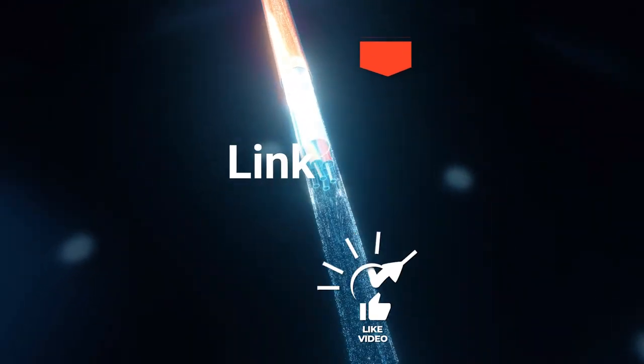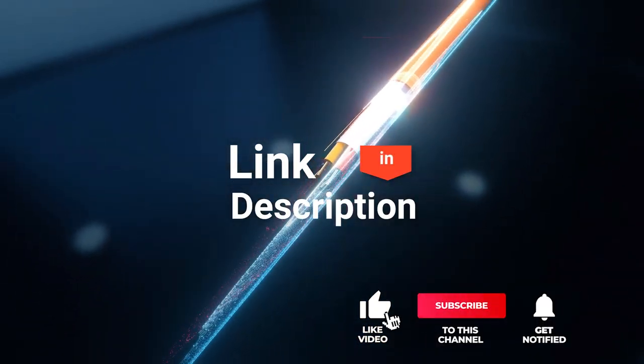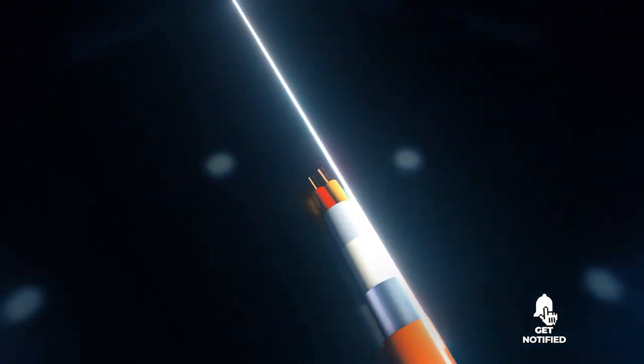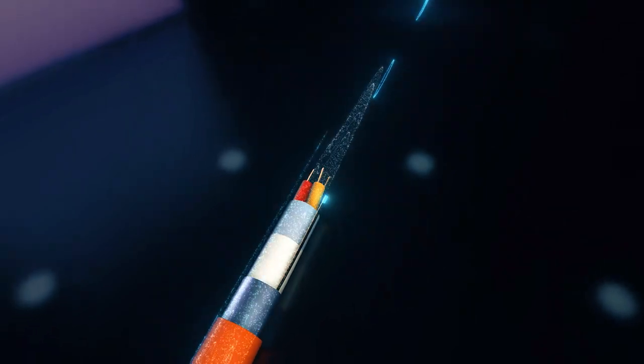Before we reveal number one, be sure to check out the description below for the newest deals on each of these items, and be sure to subscribe if you want to stay up to date on the best products on the market. Finally, our top surge protector is the Belkin 8 Outlet.